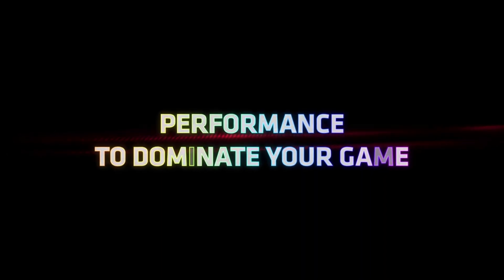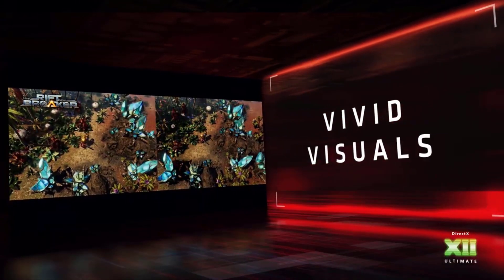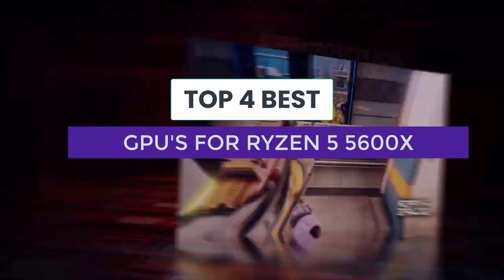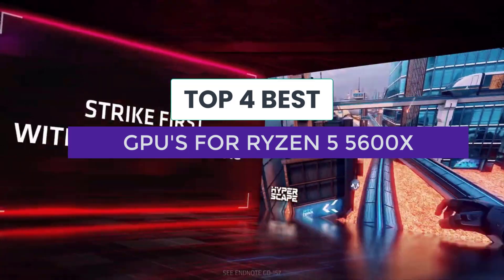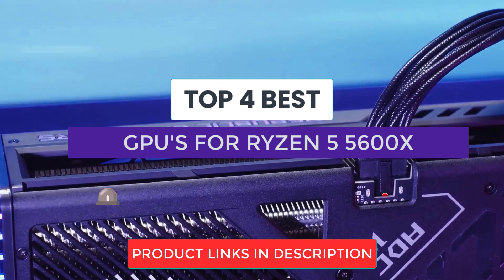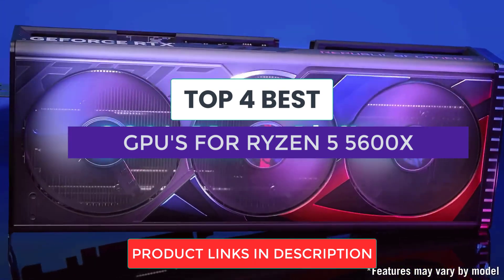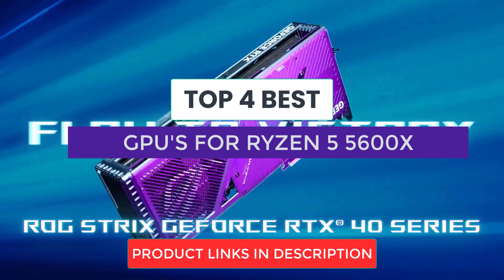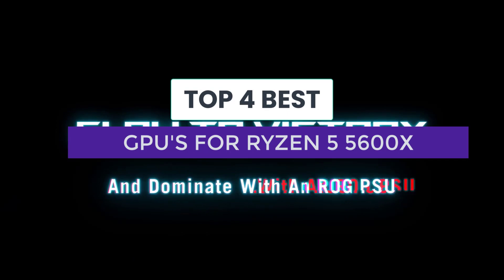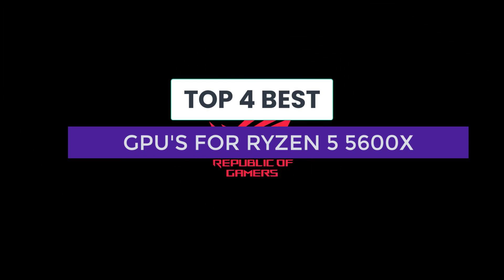The Ryzen 5 5600X can handle demanding tasks and high-quality gaming. However, to fully utilize its capabilities, you need a compatible graphics card. With the high GPU demand nowadays, you would need to surf the web for a long time to find the best option. This video has got you covered with the top options available in the market for the best GPUs for the Ryzen 5 5600X. We will be discussing performance, budget, and overall value in determining the best graphics card to pair with this powerful CPU. Whether you're building a gaming setup or a content creation rig, this guide will help you make an informed decision.